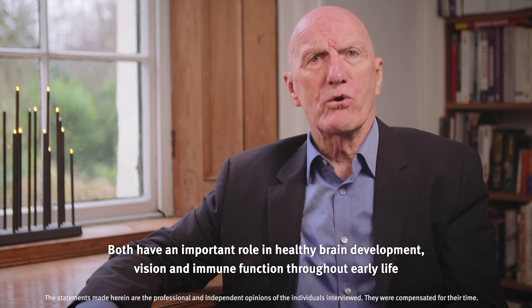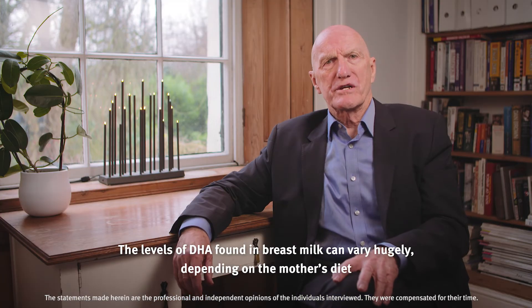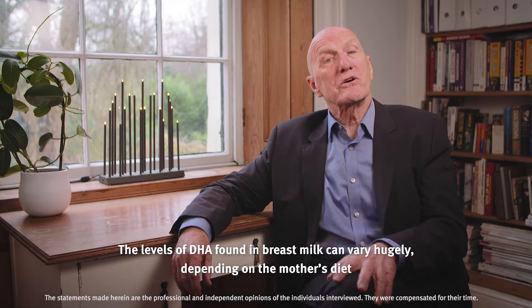Both have an important role in healthy brain development, vision and immune function throughout early life. The levels of DHA found in breast milk can vary hugely, depending on the mother's diet.